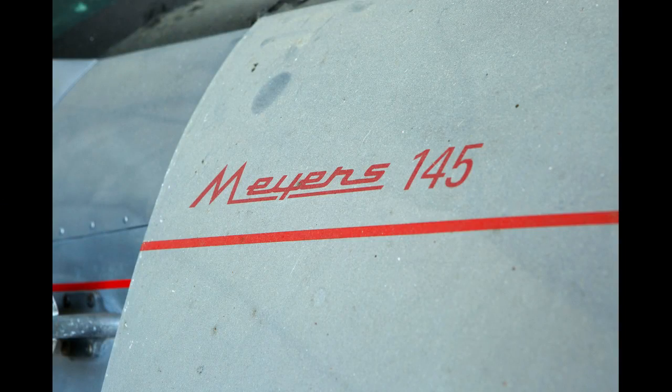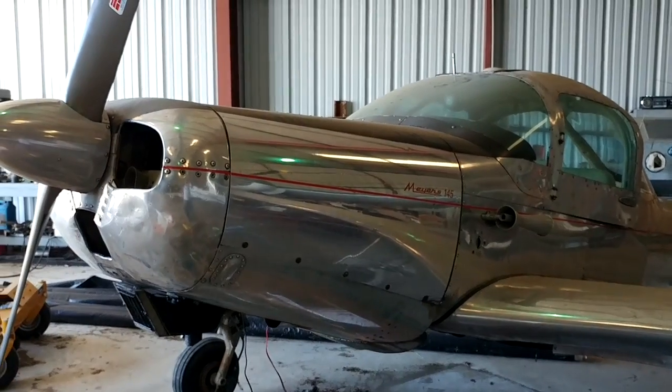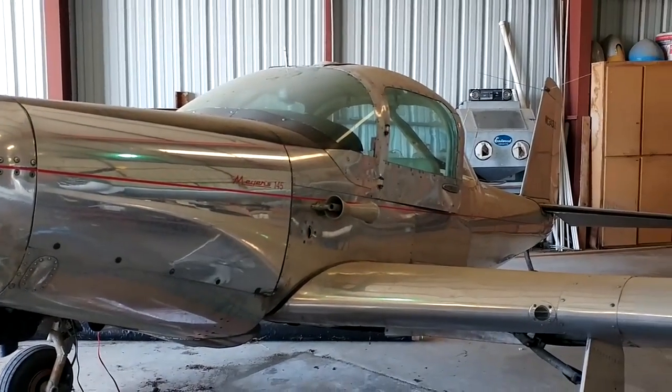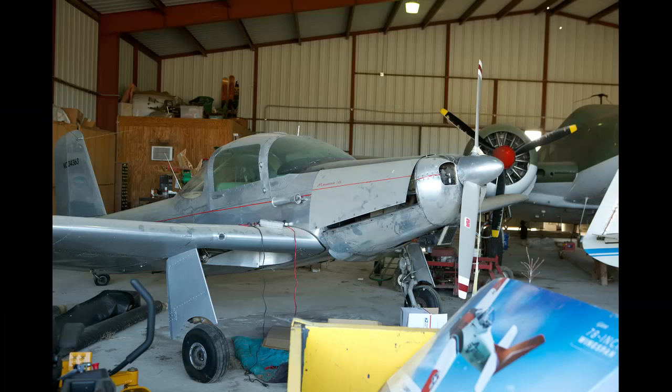Could you tell us about the planes we're seeing? The Meyers 145 is a low-wing, retractable gear, economical two-seat airplane with a bubble canopy. Only 28 were built. He liked the historical aspect of it. He liked the tail-dragger aspect because we live on a grass runway. So he traded an airplane and some money for it, flew it to Oshkosh for a number of years, and had a ball with it.